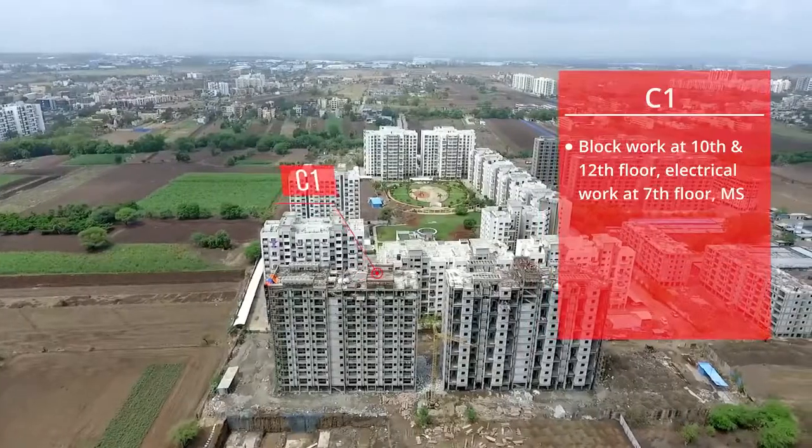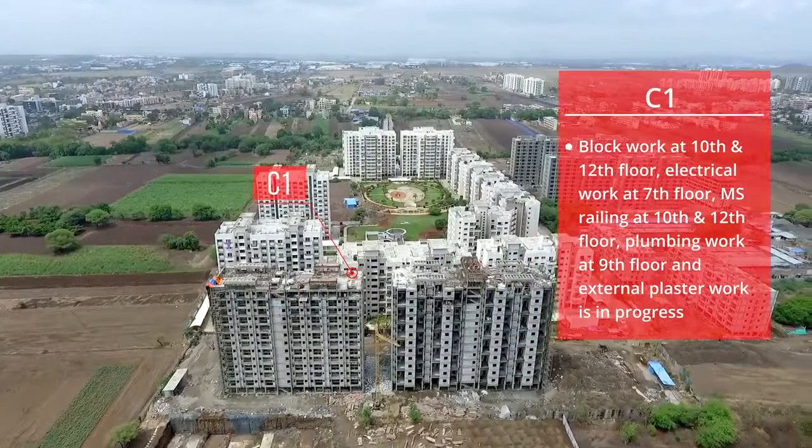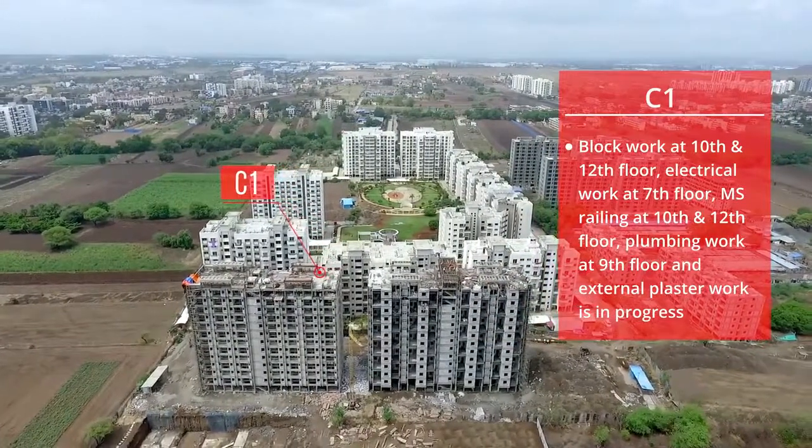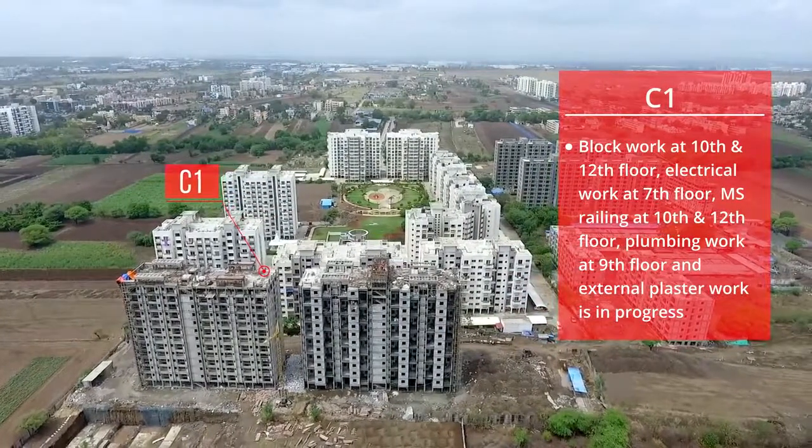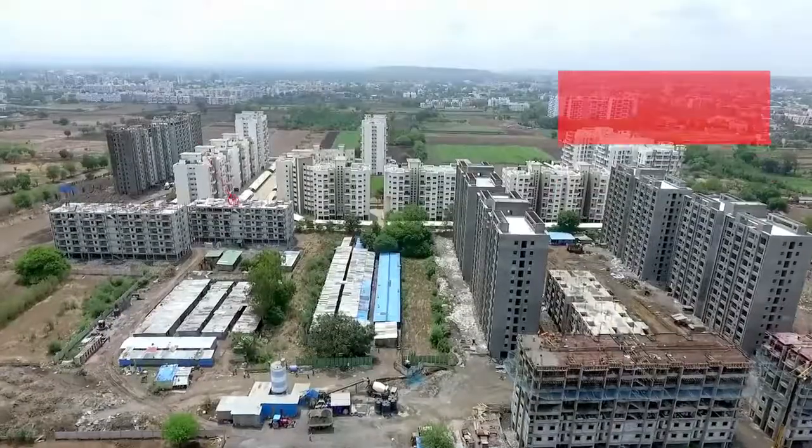C1: Block work at the 10th and 12th floor, electrical work at the 7th floor, MS railing at the 10th and 12th floor, plumbing work at the 9th floor, and external plaster work is in progress.